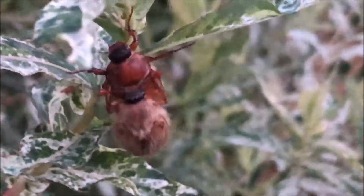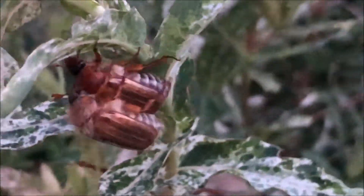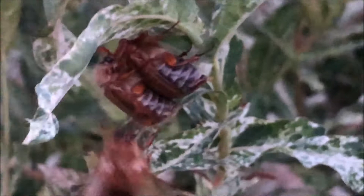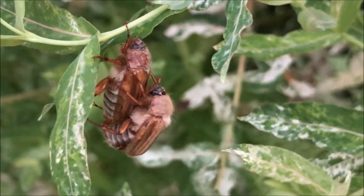Here you see a couple — the male with bigger antennas and on top, of course. They are in the ground for two years as larvae, pupate, then come out to mate. They eat leaves then. Here you see the mating.